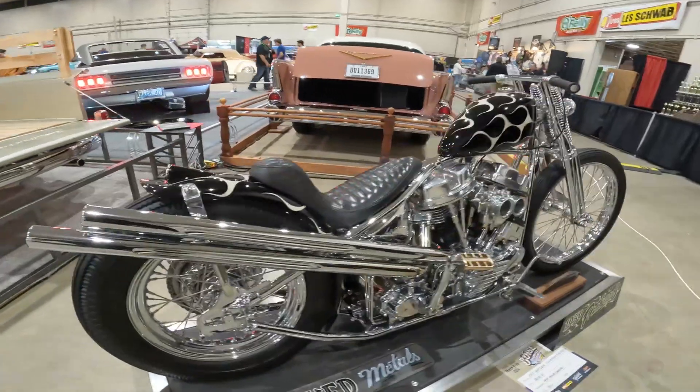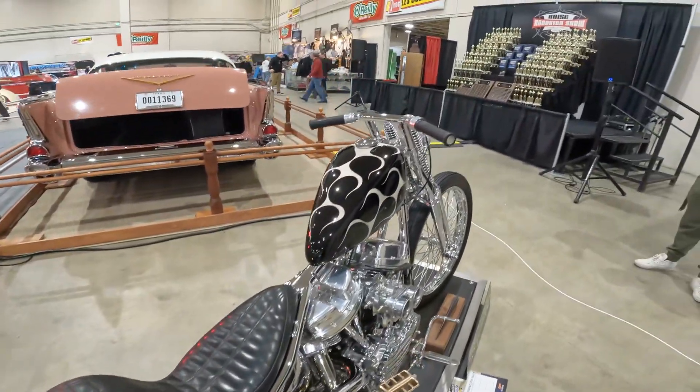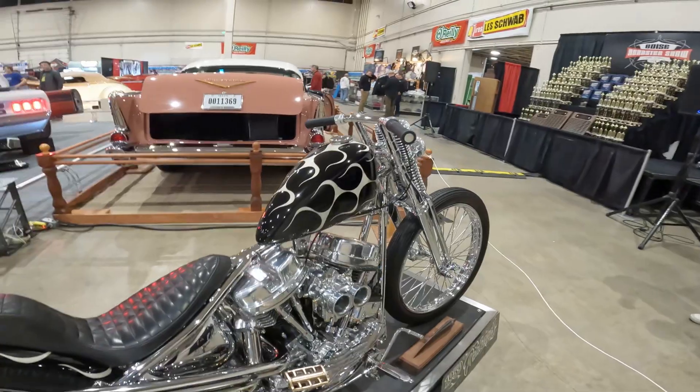Big tire cover — yes, gorgeous '57 Chevy. Right next to it, a '59 Harley-Davidson custom with Sidedraft Weber carbs. Pretty, pretty bike. A little bit of everything here at the Boise Roadster Show.